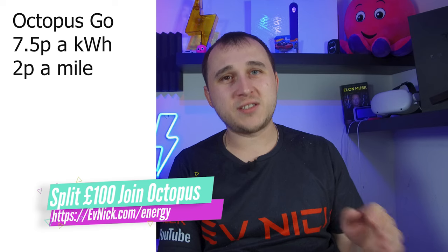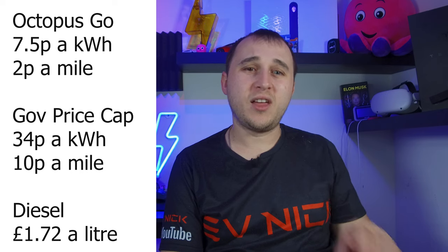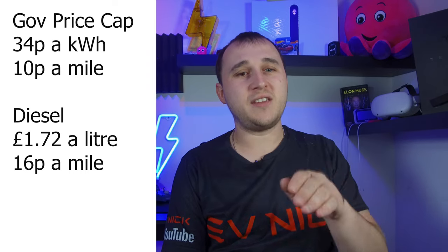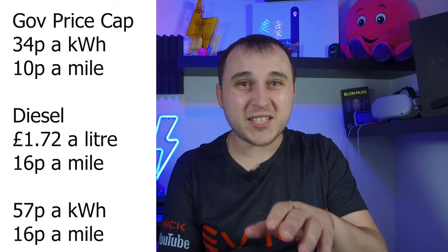If you are on Octopus Go charging at 7.5p, your cost per mile for the electric vehicle will be 2 pence per mile. I've not done the business rate because I've been told it's 21p, but at the time I'm talking, rough details have only just been released. So we'll do the price cap for general consumers on what you'll be paying from October, and that will be 34p a kilowatt hour, which works out at 10 pence per mile. If you're in an ICE car, you're going to be paying roughly 172p a litre for diesel and that cost per mile is 16p. The tipping point where it's the same cost as fuel for an EV — you'd have to be paying 57p a kilowatt hour.